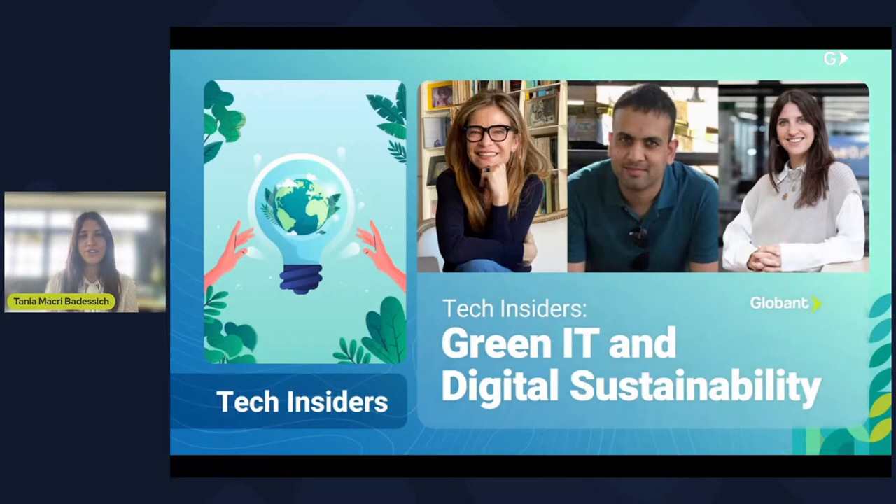This Tech Insiders edition is going to be focusing on Green IT and digital sustainability, meaning that we're going to be discussing the crucial role that sustainability can and must have in the way we think about, design, build, and implement digital solutions. And about how Globant went about introducing this mindset within our organization and for all of our Globers.